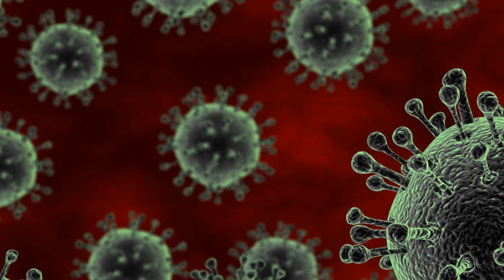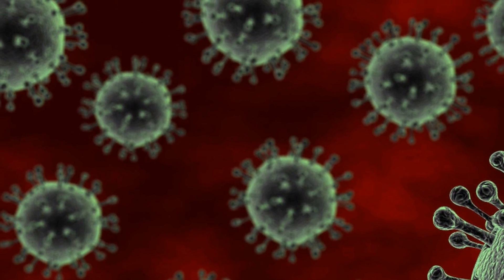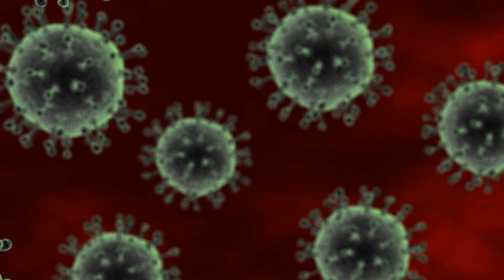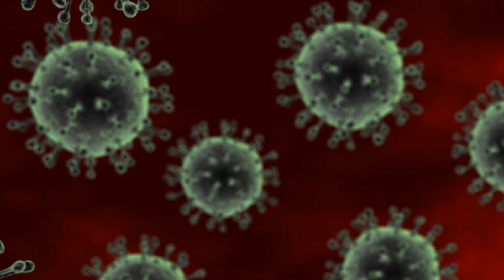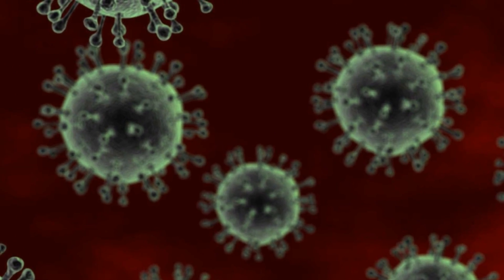The vaccines were made by combining a section of the avian flu virus with the virus that causes Newcastle disease, a disease that affects poultry. The new vaccines were found to immunize chickens against both Newcastle disease and the new strains of avian flu.